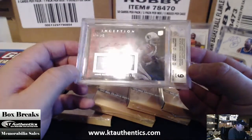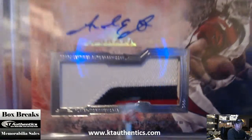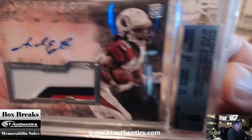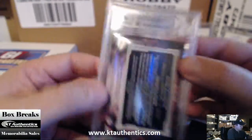Oh, that's not bad. A 9.10 of Andre Ellington. Inception 3-color on Andre Ellington, 76 at 3.45. That's a hard grade. 2013 Topps Inception rookie jumbo patches on Andre Ellington, number 9 out of 10.